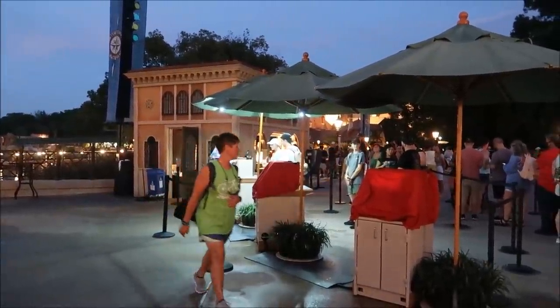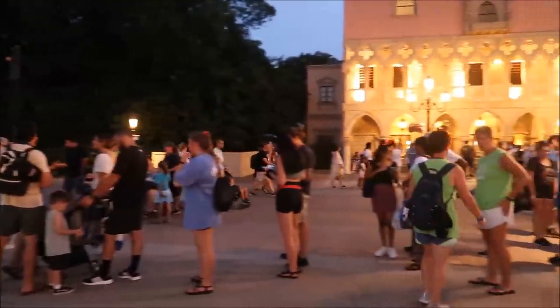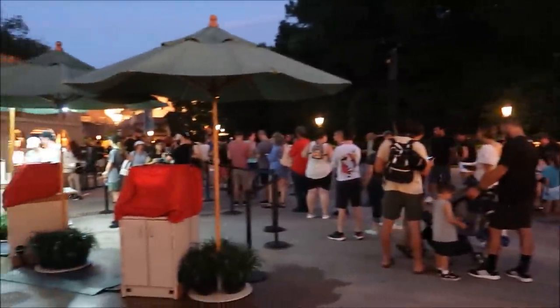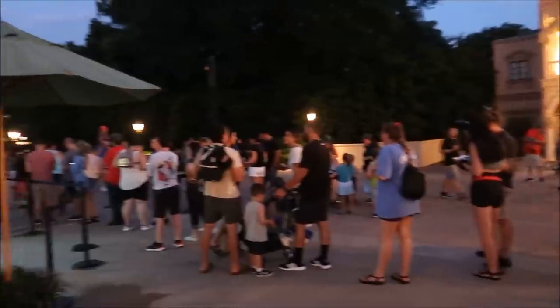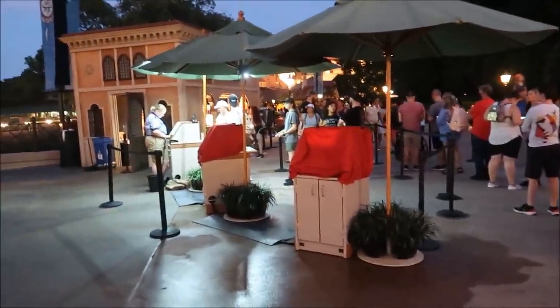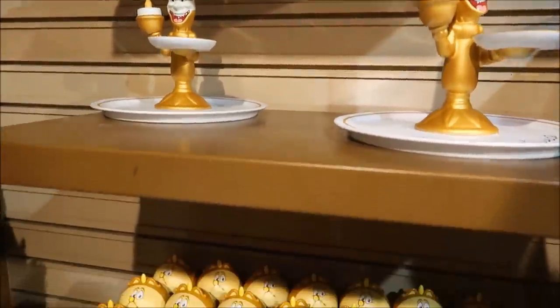I was thinking about getting something from the Italy booth but they have one poor person out here and there is a gigantic line going almost all the way back to America. I feel really bad for her — she's working really hard. This is probably like 50 minutes just to get something to eat. They need to open up those other sides — that's a lot for one person.